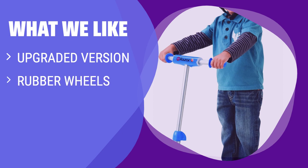What we like: If you want a durable and stylish scooter for your little one, this upgraded version with rubber wheels and an anti-slip deck is a great choice. The cushioned handles provide a comfortable grip, perfect for young riders.